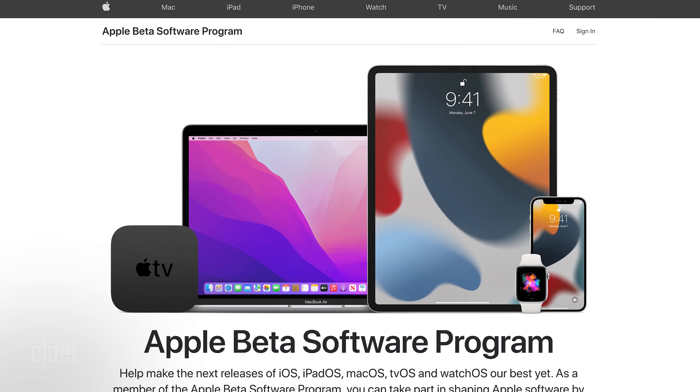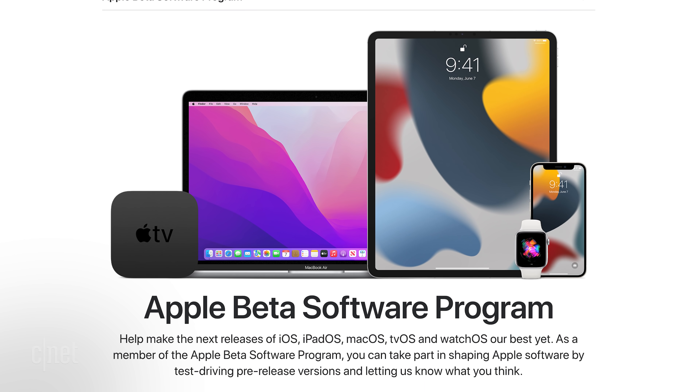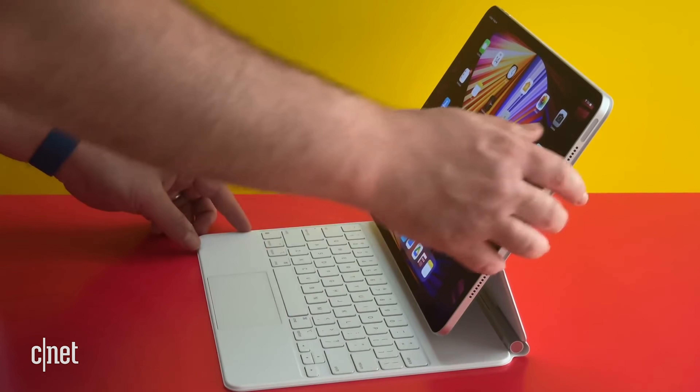iPad OS comes out in an official form probably sometime in the fall, like it always does. That's when all the things are ironed out and everything works more smoothly. Right now, the public beta is something you can opt into and test out some of the new features, which I've been doing on a loaner M1 iPad Pro. I wouldn't do this if I were a normal iPad user — I don't think the benefits really outweigh the experimentation. So let me get into iPad OS and explain why I was let down so far.